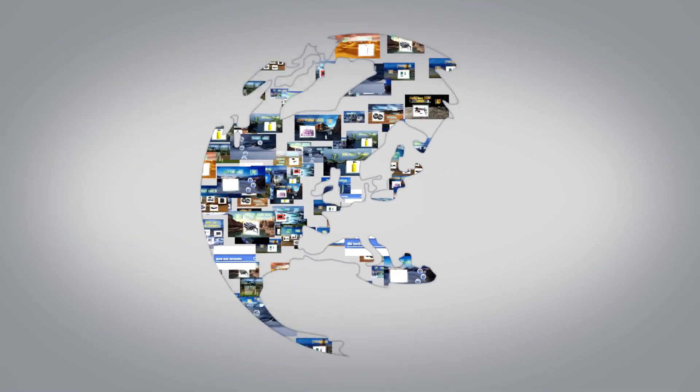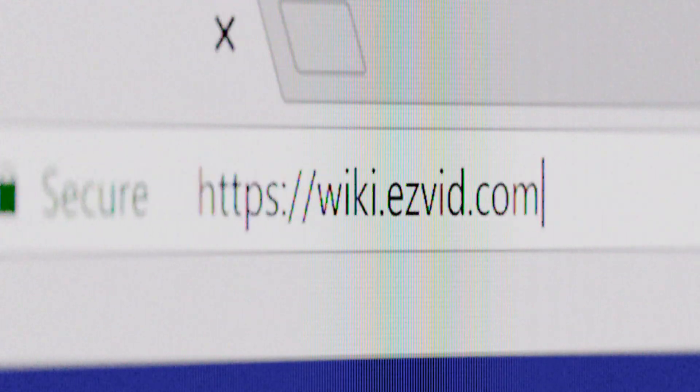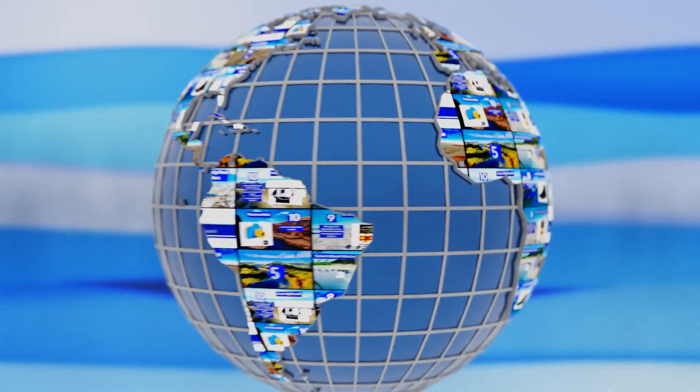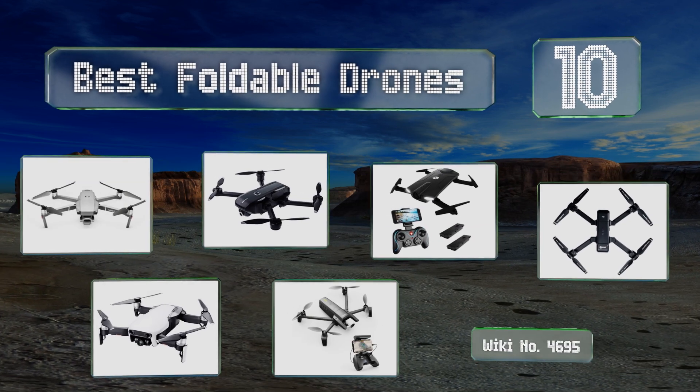wiki.easyvid.com. Search EasyVid Wiki before you decide. EasyVid presents the 10 best foldable drones. Let's get started with the list.